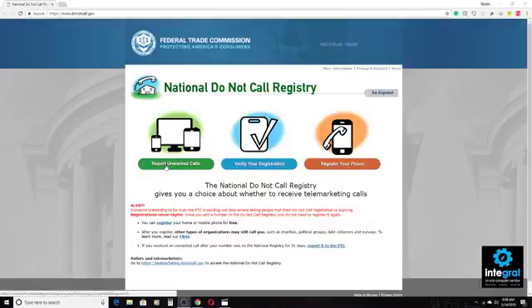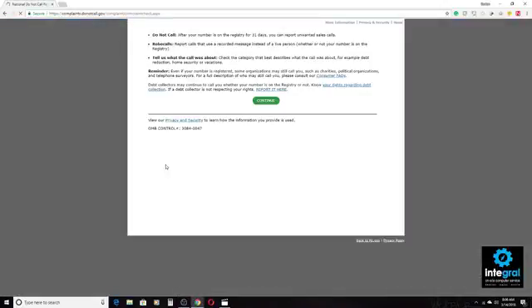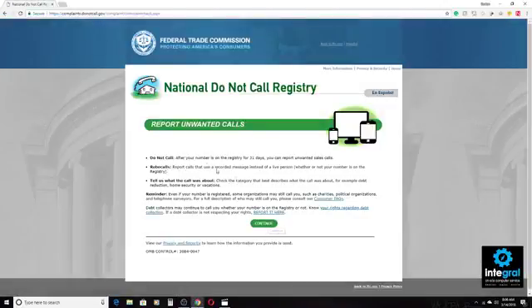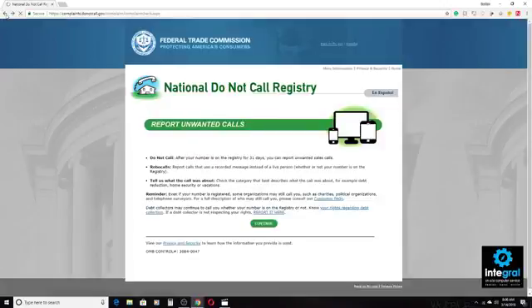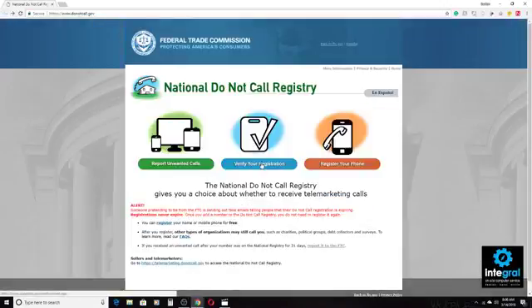You can report unwanted calls by clicking on the 'Report Unwanted Calls' button. It will allow you to continue and hopefully block your number. You can put in your number or the number from which you received the call, and tell the Federal Trade Commission if it was a recorded call, a robocall, or if you received a mobile text message. Once you put all that information in, it goes into the FTC database and hopefully eliminates those bad calls.